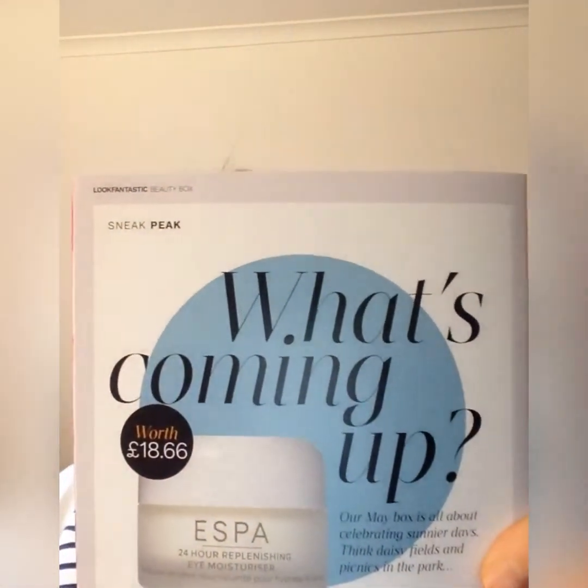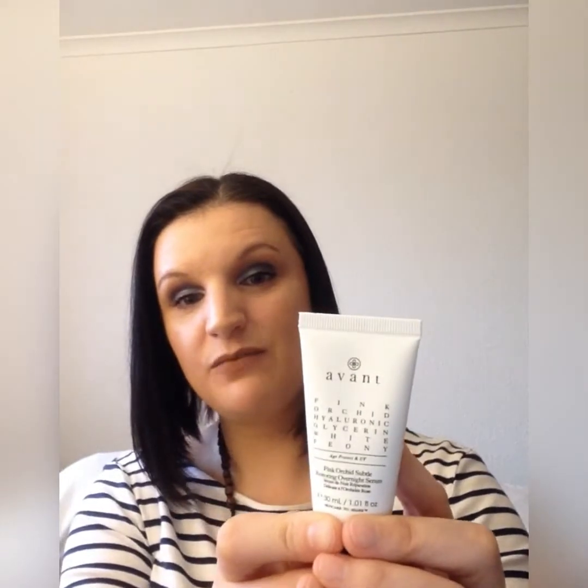It looks cool, I quite like that. I've not used this brand before. I will be referring to the magazine as you can guarantee there are certain products in here that I've probably not heard of, which is cool because I really like using new things. I apologize for the noise as these boxes can be quite noisy, and also for any noise from outside — someone is renovating their garden. So, the first item is the sneaky peek from last month: it's the Avant Pink Orchid Hyaluronic Glycerin White Peony Overnight Serum.